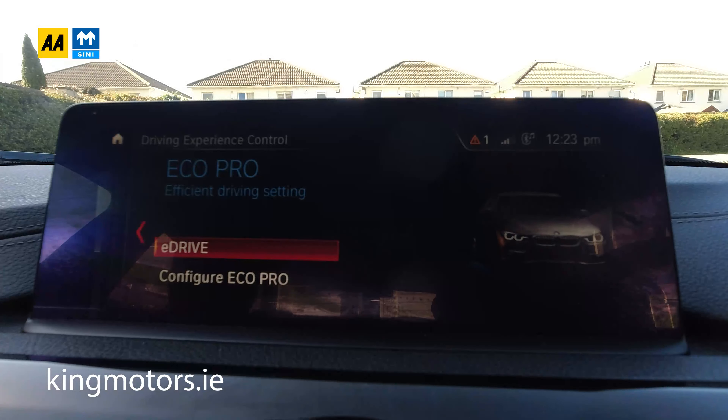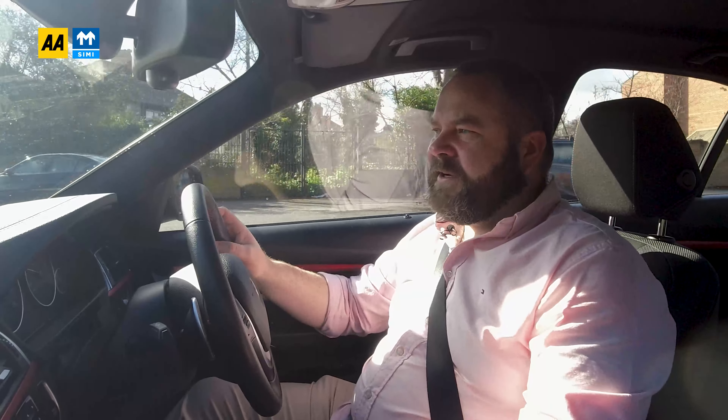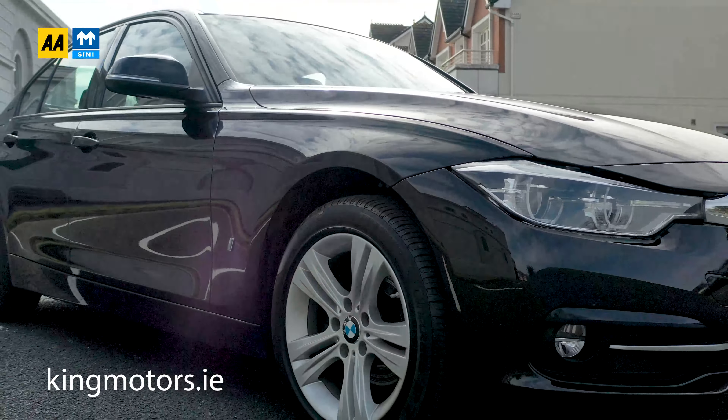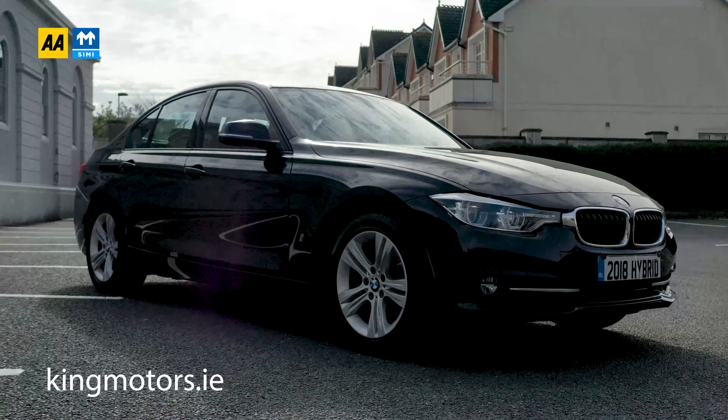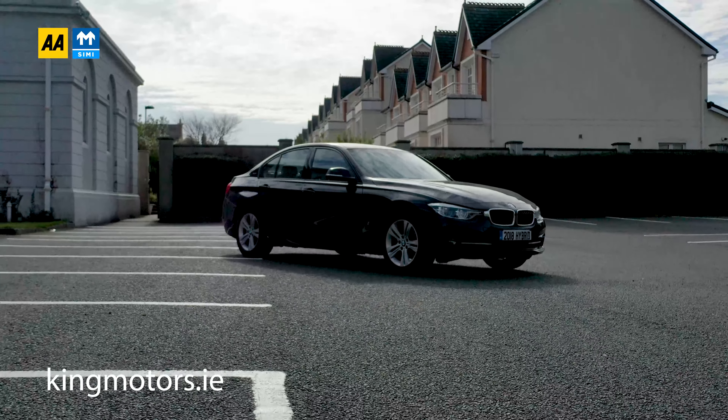This one has Eco Pro, Comfort, Sport, and Sport Plus modes. Eco Pro makes the car as economical as possible; Comfort is somewhere in the middle. But press Sport and you have a very different animal. Everything stiffens up in the car, all the steering gets heavier, the throttle inputs get bigger, and it starts giving you the engine and motor working together to create performance as opposed to economy. And then it's an absolute hooligan.